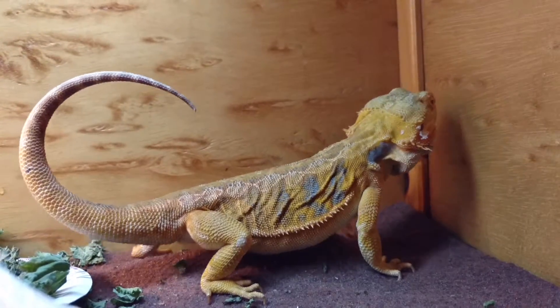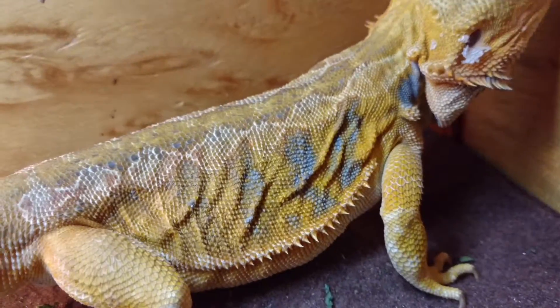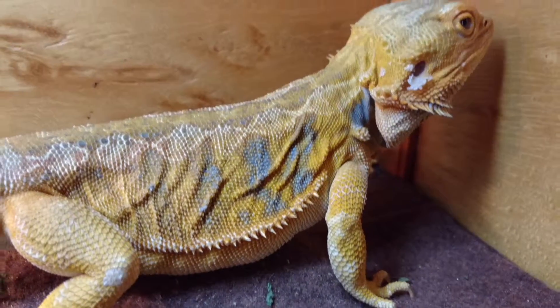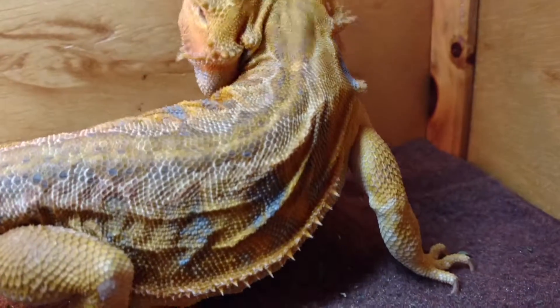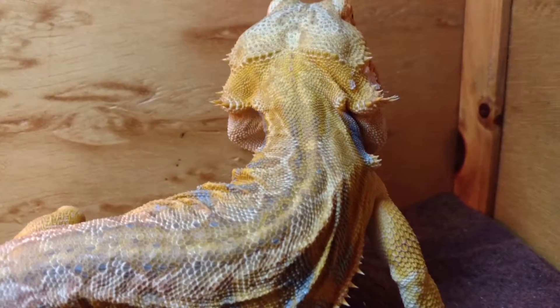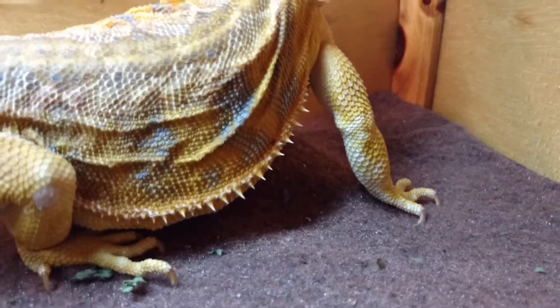They actually offered us money back for her, because at the time this was the color they were breeding for, except with red stripes and a red tail. I don't know if the reds will come back, but I've seen her more red than this. Right now she's looking kind of pale and white, although her purples are there. She's in a little bit of a shed, and if you look under her legs it's white too.